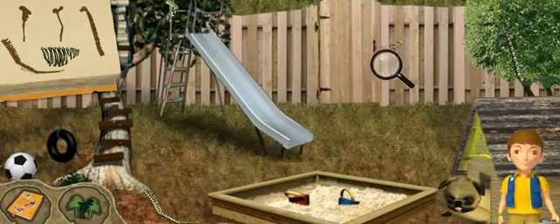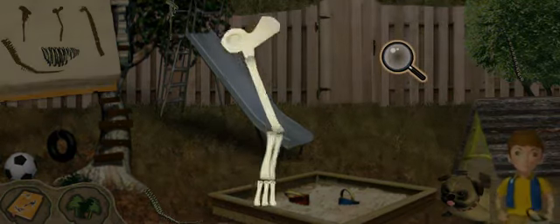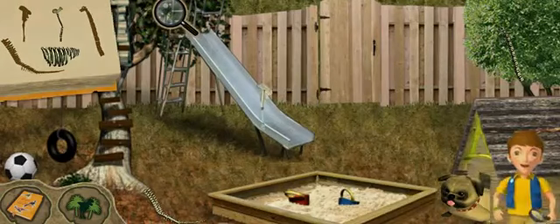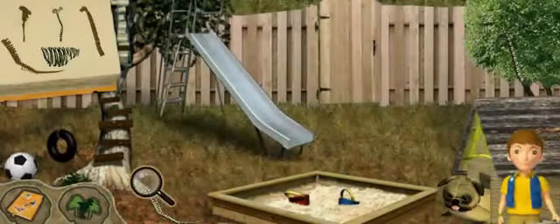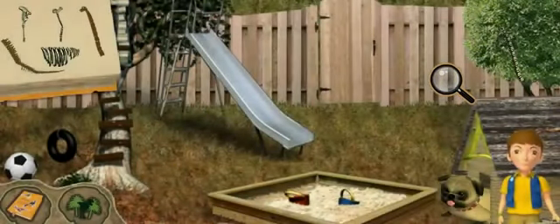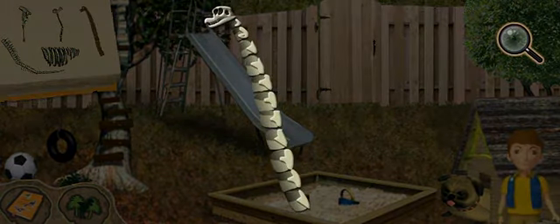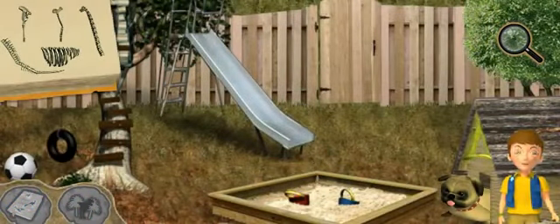I think Doug smelt something. Keep looking. What a great specimen. Good eye — I almost missed that one. I think Doug smelt something again. That's all of them — we found all the bones. Let's take a look at my field guide.